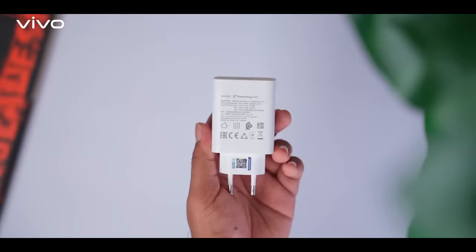The camera is very good. In the Y36, I have a solid type of battery backup, which is a strong point for this device.